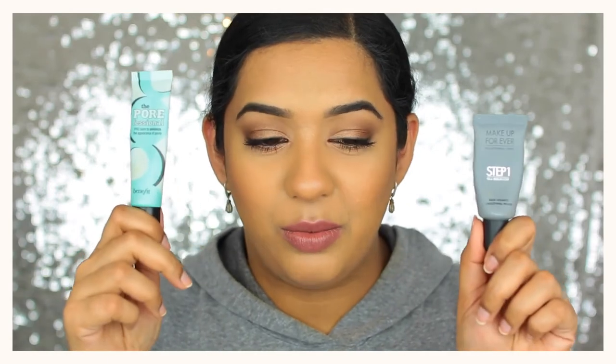I haven't necessarily discovered these primers this year but I've been using them in a new way. The Makeup Forever Smoothing Primer and the Benefit Porefessional — instead of applying them all over the face, now that I'm getting more fine lines around my mouth and smile lines, I use them specifically so that foundation doesn't settle into my smile lines.